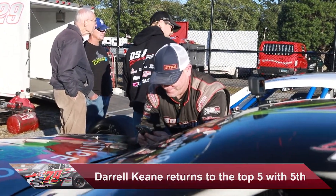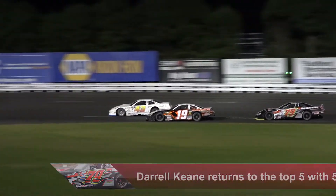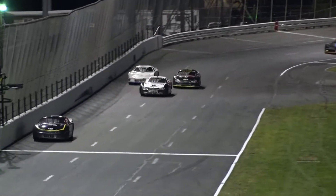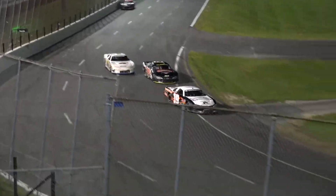Shifting to the late models, Daryl Keene returned to the top five for the first time in four races. It had been a bit of a rough stretch for the Big Kahuna Racing 70-19, whether it was getting caught up in incidents or mechanical problems, but Keene put together a clean and complete Friday, finishing fifth.